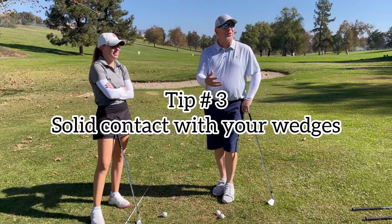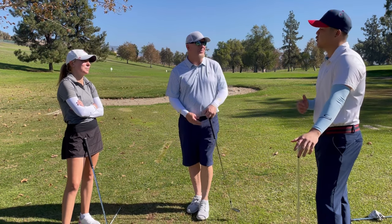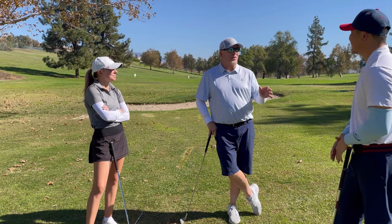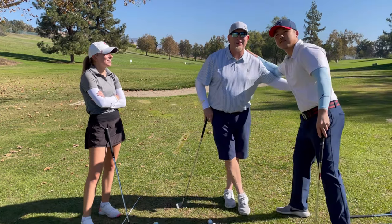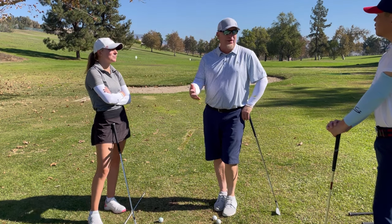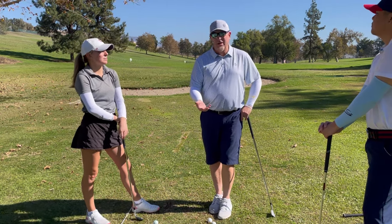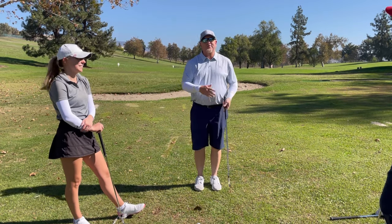The host observes that amateur short game trouble often starts with a poor setup — wide stances, ball position too far forward or back. Brady agrees that technique matters and that people struggle around the greens because they don't understand how the club works or how to get it through the ground. This creates tension and anxiety. They also tend to take too short a backswing with too much effort through, which never works — tour players actually swing bigger back and shorter through.